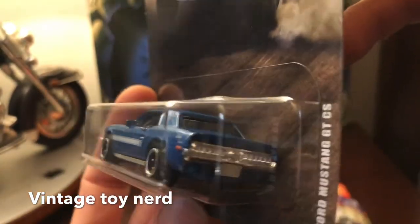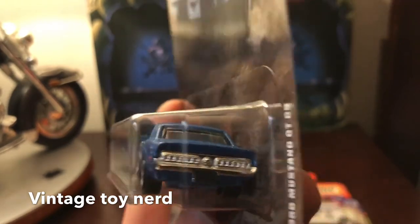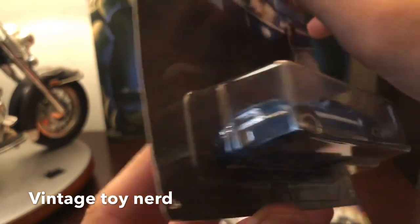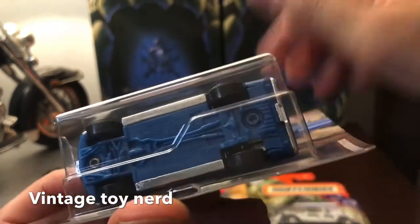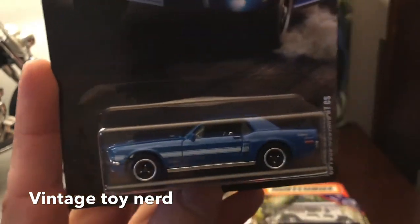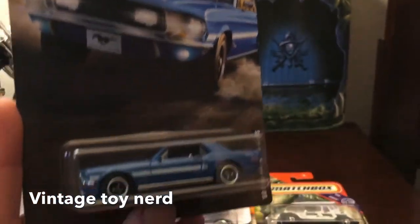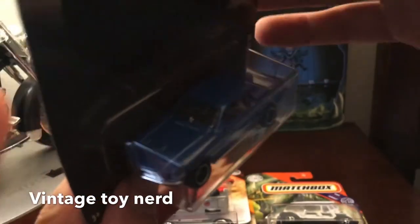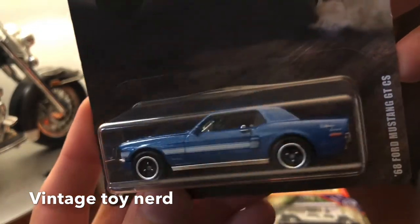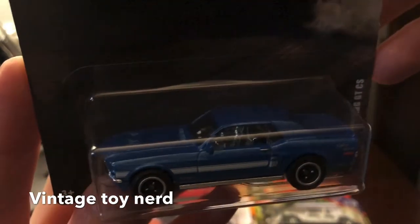You can see the Mustang logo and it says 'California Special' on the back. Those rear markers look pretty cool. It doesn't have any deco on the back or front, but it has that dual exhaust — they look like cherry bombs — and nice wheels, kind of like the MGB, with nice paint applications.